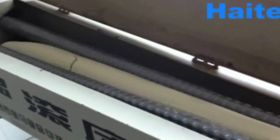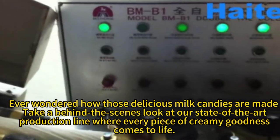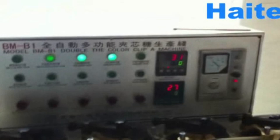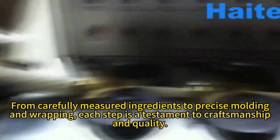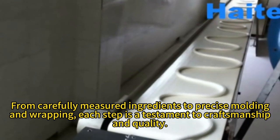Ever wondered how those delicious milk candies are made? Take a behind-the-scenes look at our state-of-the-art production line where every piece of creamy goodness comes to life. From carefully measured ingredients to precise molding and wrapping, each step is a testament to craftsmanship and quality.